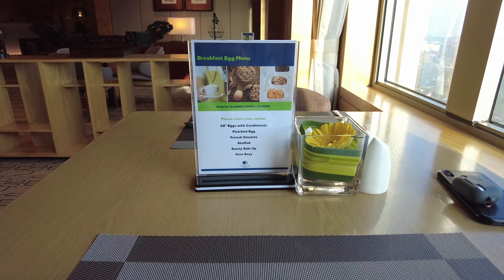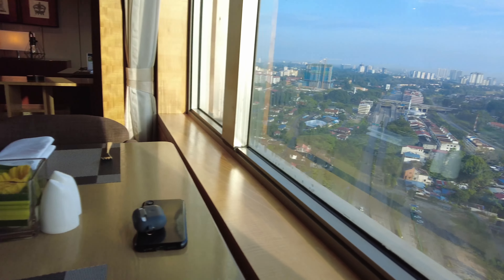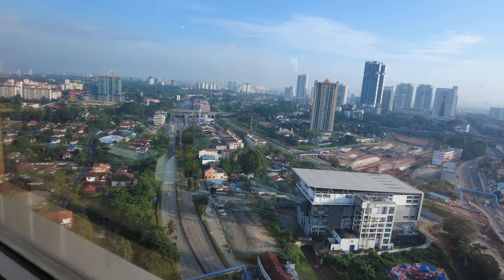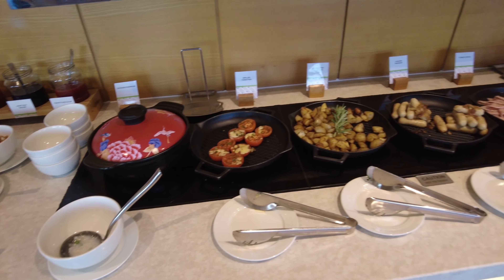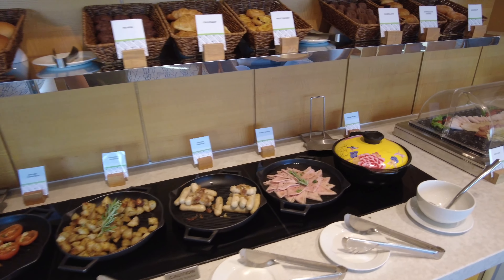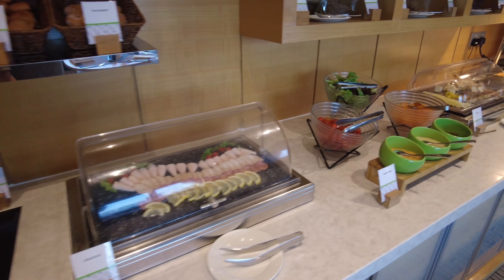As mentioned earlier, if you want to, you can actually have your breakfast at the lounge as well. Though the selection is not as much as the Makan Kitchen on the ground floor, you still have the privacy, and the selection is still not too bad.